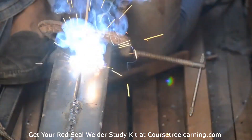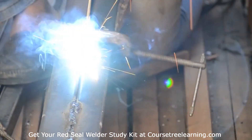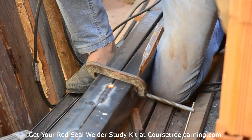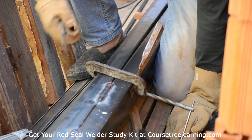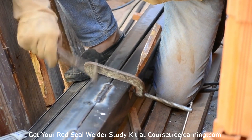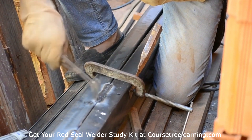The Red Seal Welder Certification is a prestigious credential that allows welders to demonstrate their expertise and work across Canada. Preparing for this exam can feel overwhelming, but with the right resources and strategies, success is within reach. This overview will guide you through the exam structure, key study areas, and how to prepare effectively.